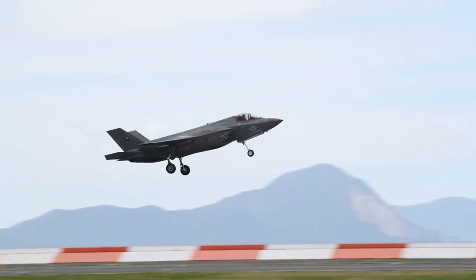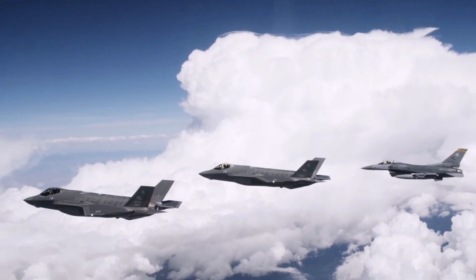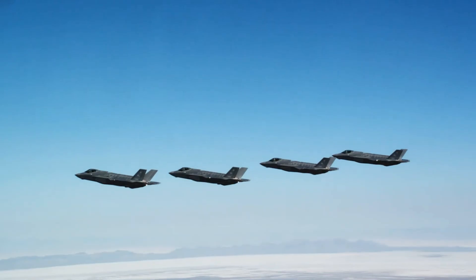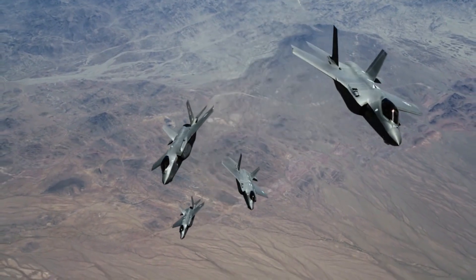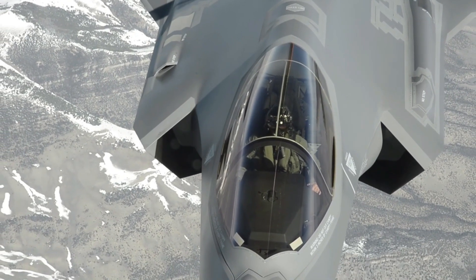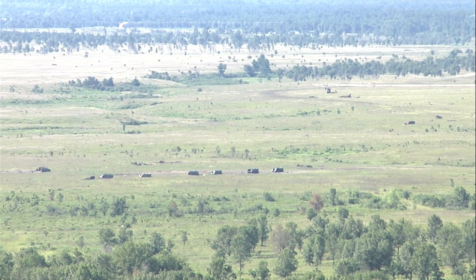With its extraordinary combat capabilities and advanced technology, the F-35B is one of the United States' leading military assets and the backbone of modern air operations. These jets provide unrivaled air dominance and support tactical superiority on the modern battlefield.